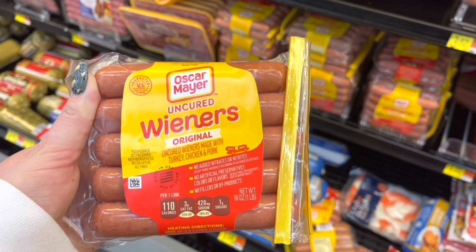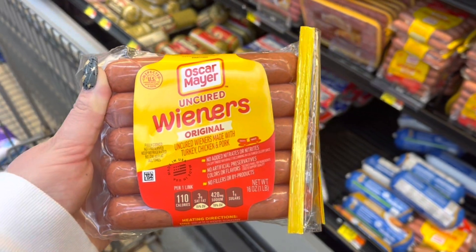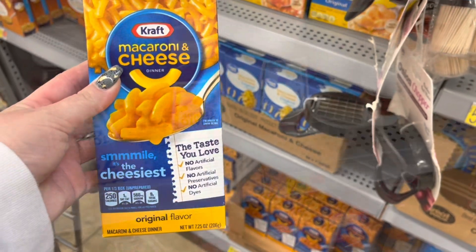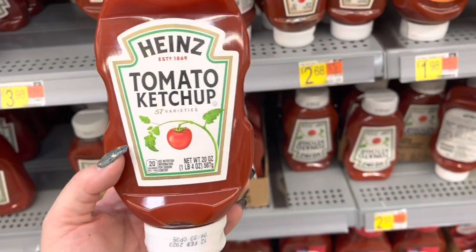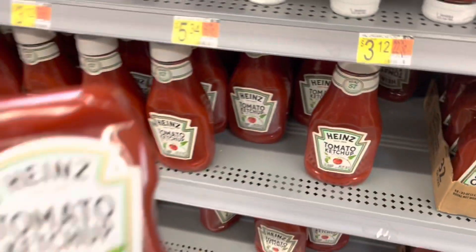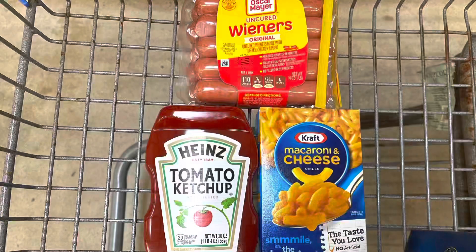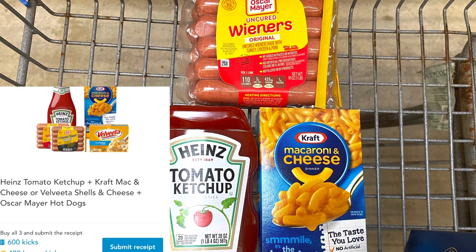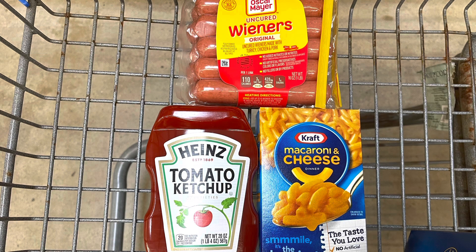Now I'm going to do a Shopkick and Zardy's deal. I'm going to grab these Uncured Oscar Mayer hot dogs for $2.86, this Kraft Macaroni and Cheese priced at $1, and this Heinz Ketchup priced at $2.53. It does say on Zardy's that it's good for the 20-ounce, but only this one was scanning for the in-store scan. All together this totals $6.39. Between the Scan Kicks and bundle kicks I'm going to get back $4.12 from Shopkick, and I'll submit to Zardy's getting back $2.75 in separate rebates for all three, making all three a $0.48 moneymaker.